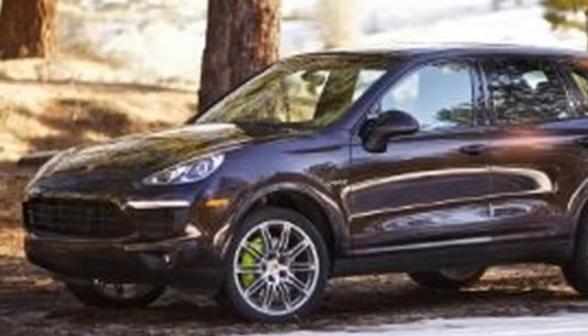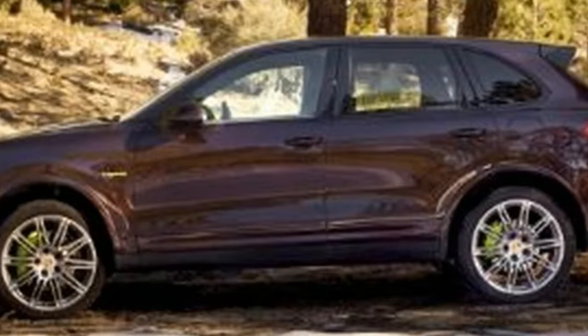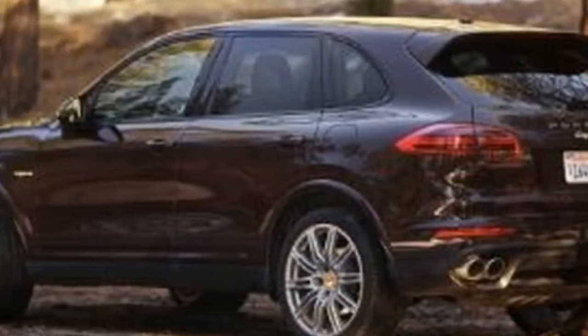Hey, California gravity is groovier than Michigan gravity. The Cayenne Hybrid's monstrous mass means that a recognizably Porsche-like driving experience doesn't come naturally.